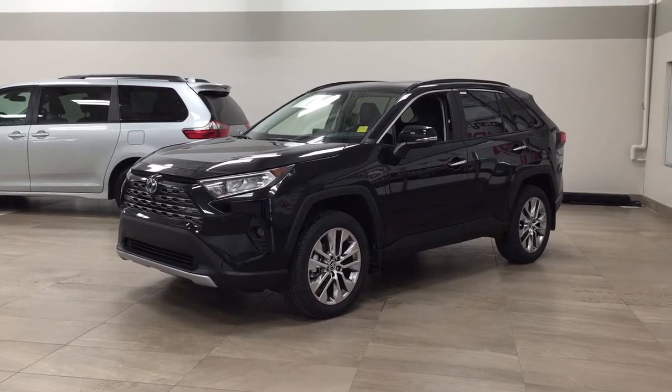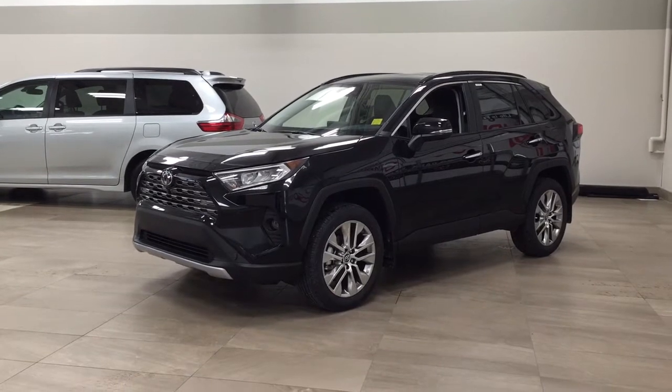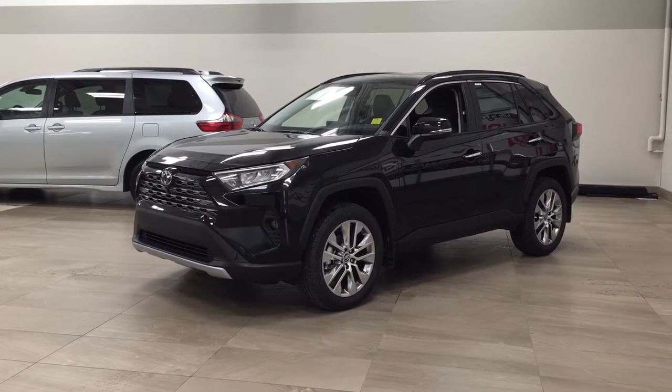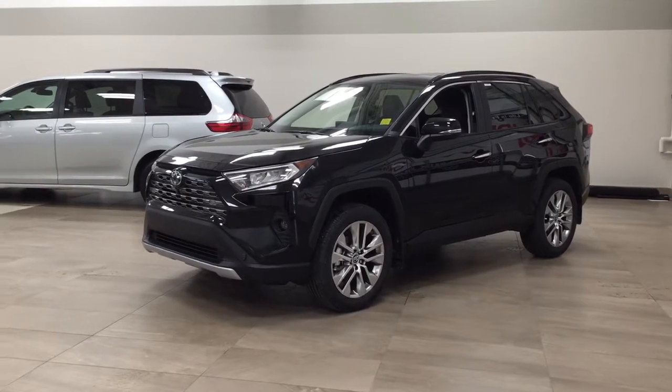The most notable features on this Limited are its 360 degree backup camera, parking sensors, and its heated and cooled front seats. I'm going to go through a couple more features on the inside and outside of the vehicle to get you better familiar with this new Toyota RAV4 Limited. Let's get started.